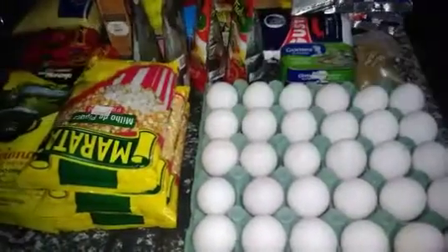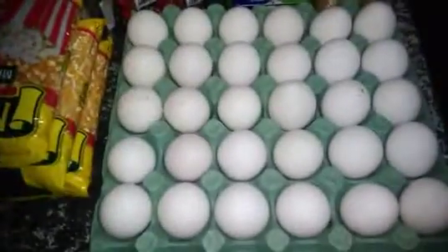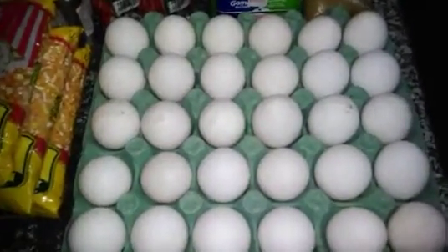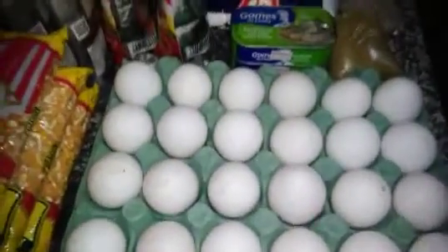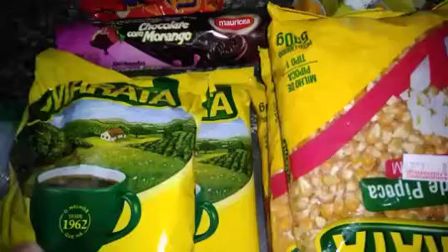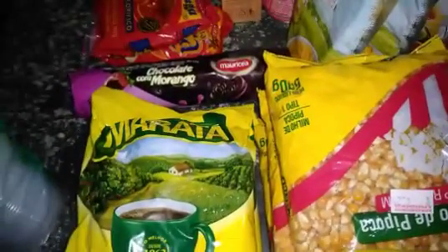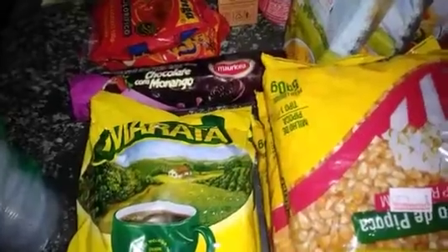Comprinhas do mês de abril: comprei uma cartela de ovo. Não comprei mistura na feira, só comprei a cartela de ovo e duas sardinhas. Comprei também dois pacotes de milho de montantá e um de milho pipoca. Comprei dois cafés — desculpa o barulho da panela de pressão.